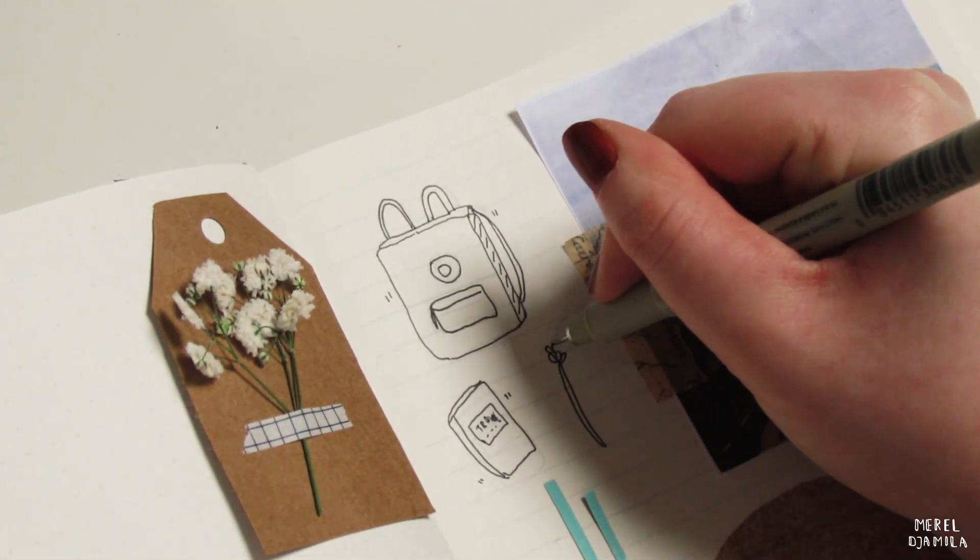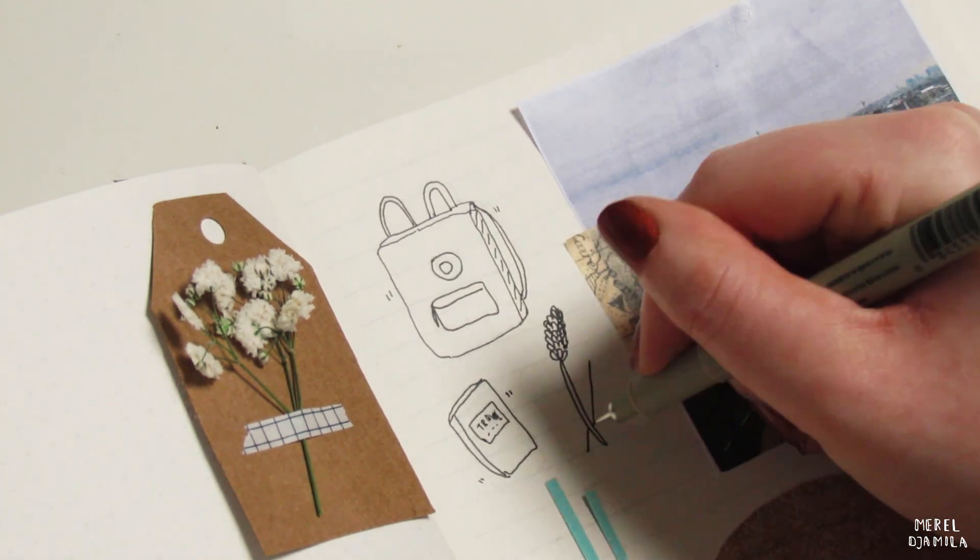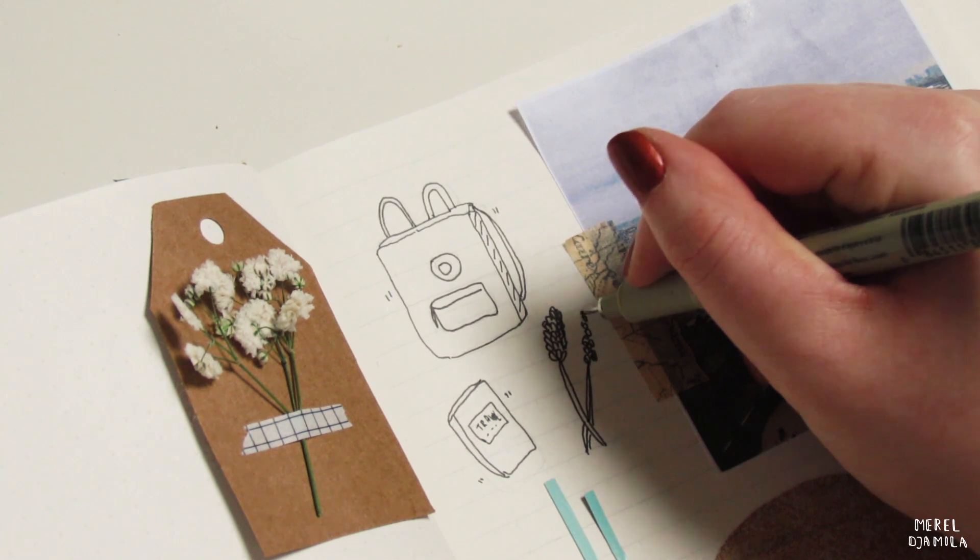You can also document the flowers that you see. A fineliner is perfect to take with you on your journey because you can use it for both writing and drawing.